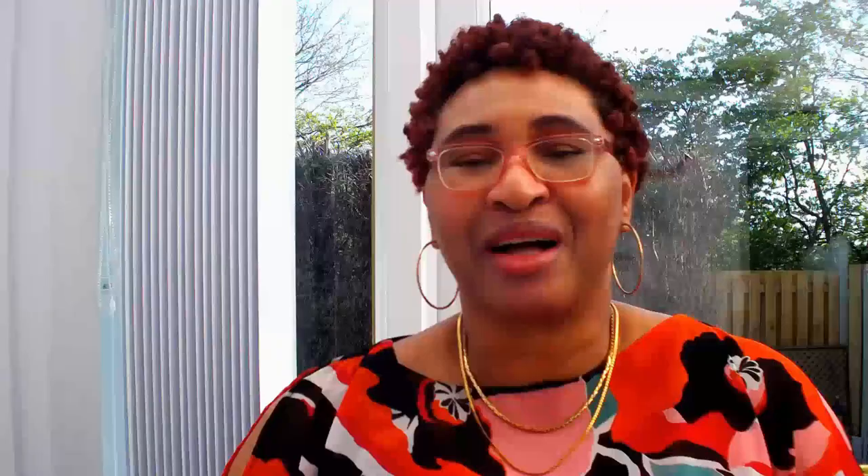You can find scotch bonnet peppers in your local market and they range in colors from green to orange, yellow, and red. In eastern Nigeria where I come from, they're known as Ose Nisuka or Ose Oyibo, while in the western part of the country they're referred to as Atarudu. The yellow variety is also known as Cameroon peppers. Let me know in the comments what you call them in your local dialect. The capsaicin responsible for the spiciness is also responsible for the health benefits or risks they could pose. Let's look at 6 benefits that capsaicin can have in our body.